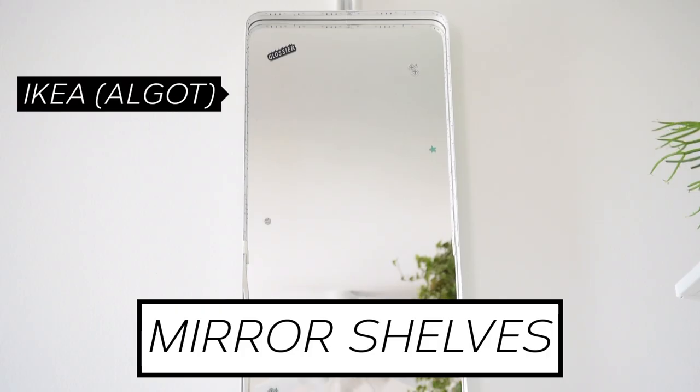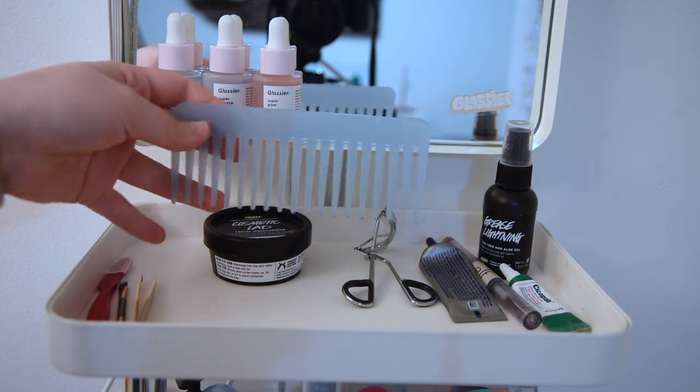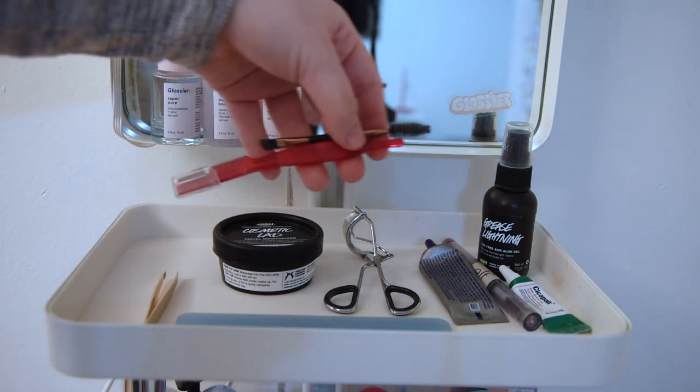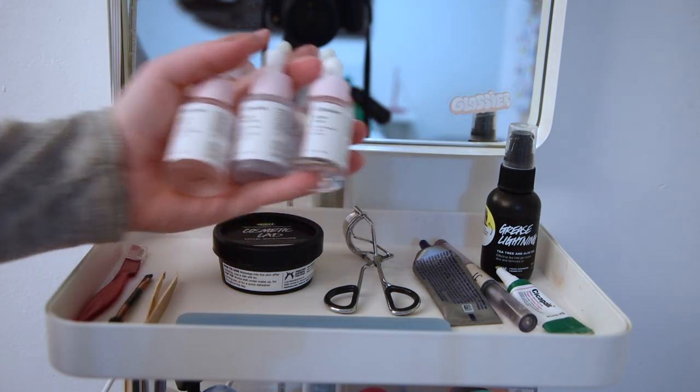Now for my mirror setup. Here I have my everyday beauty products. I have my comb, face lotion, eyelash curler, tweezers, eyebrow brush and razor, acne gel, and my favorite Glossier serums.